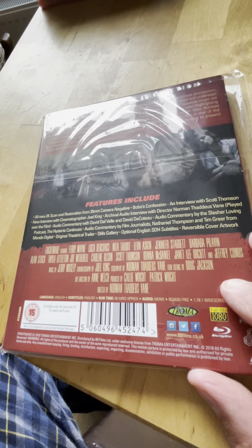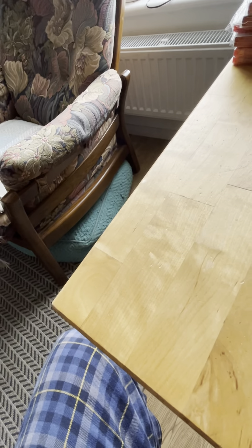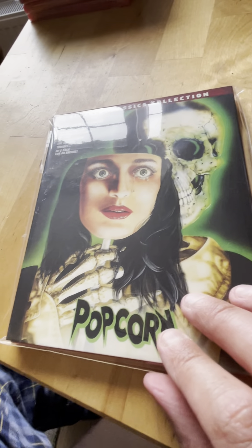Spine 38 from 1983 is Frightmare - quite a decent one. Spine 39 from 1981 is Popcorn - I really enjoyed this one. Really great atmosphere; loads of special features on this one. Synapse released this one.